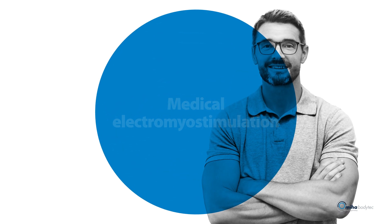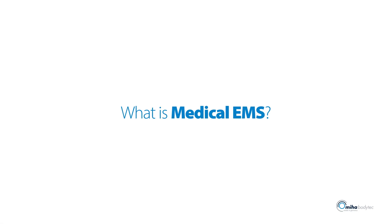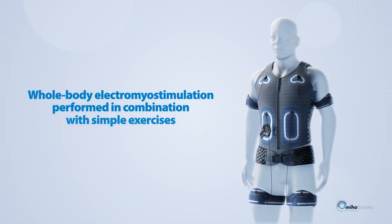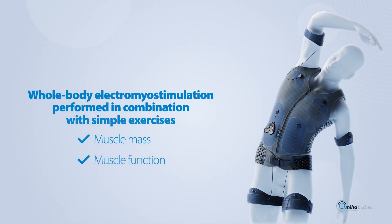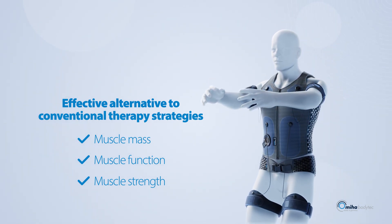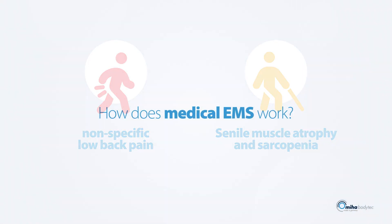Medical EMS — therapeutic added value of modern electrotherapy. What is medical EMS and what are its benefits in terms of prevention and therapy? Medical EMS is whole-body electromyostimulation performed in combination with simple exercises. The focus is on maintaining and increasing muscle mass, function, and strength. It is an effective alternative to conventional therapeutic strategies, used in many therapeutic fields including non-specific back pain, muscle atrophy in old age, and sarcopenia.